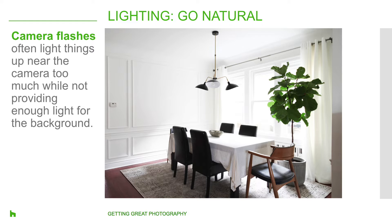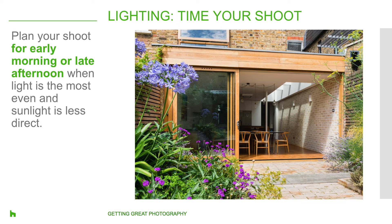We spoke with photographer David Duncan Livingston on tips for lighting your projects like a pro. He advises: especially if you're a non-professional, try using only natural light first. On-camera flashes often light things up near the camera way too much, not providing enough light for things in the background. A north-facing window in the photo provides the most light, allowing for an airy and ethereal image. Plan your shoot around daylight — either early in the morning or late in the afternoon when light is more even and the need for other lighting decreases. The sunlight is less direct at these times, so it'll filter through windows to create natural shadows that add light to your photo.